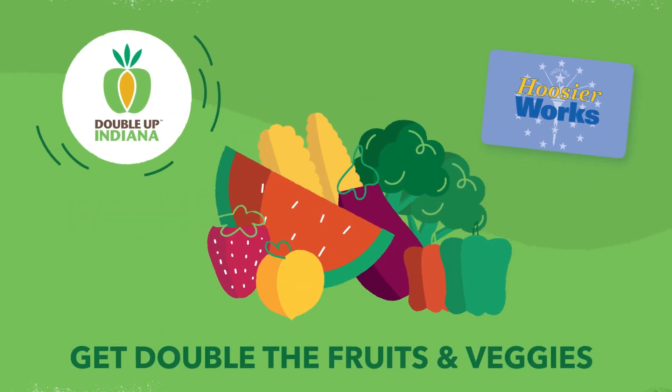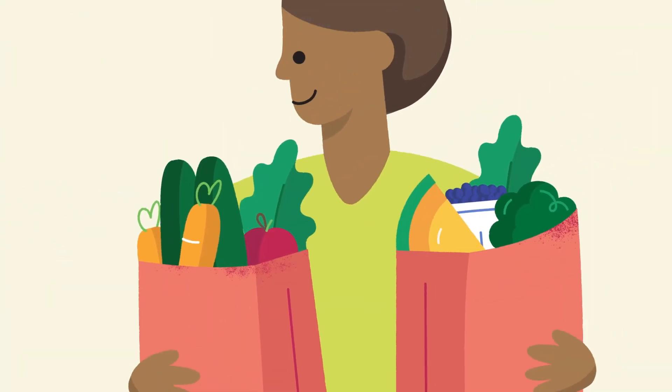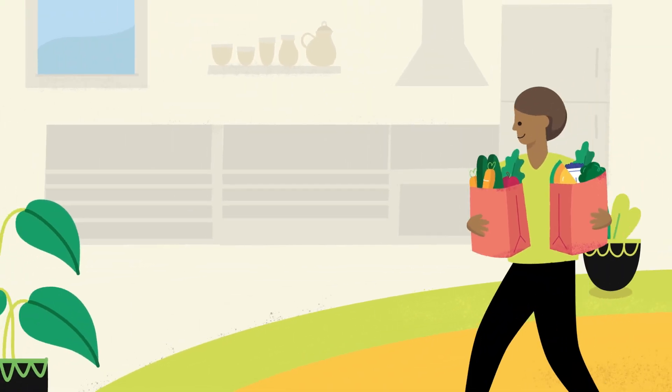If you have a Hoosier Works card, Double Up Indiana — known as Fresh Bucks in Indianapolis — matches your fruit and veggie purchases up to $20 a day. That means you and your family get twice as many fruits and veggies. You can use Double Up Indiana today to bring home more healthy food.